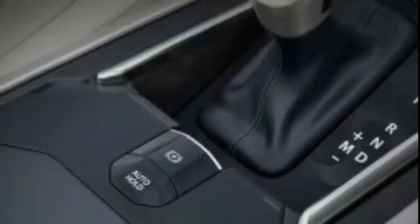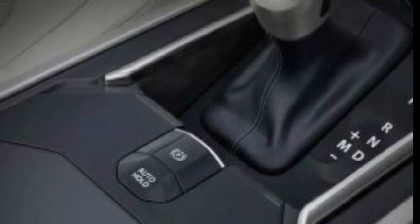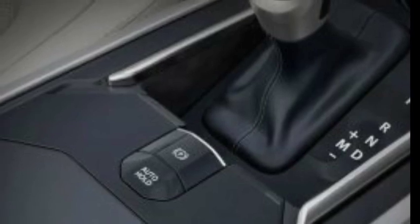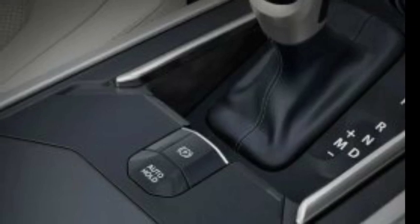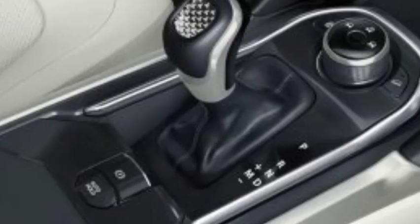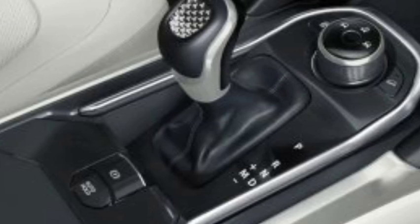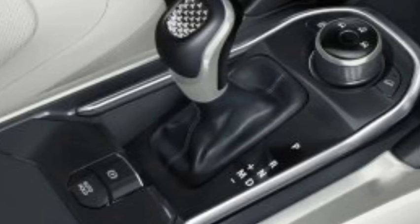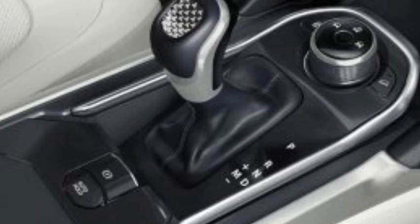We have two switches — a parking and an auto-hold. If you have to go to traffic, you go to the switch. We don't have to move the accelerator. That is auto-hold.